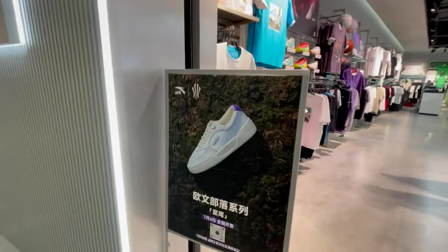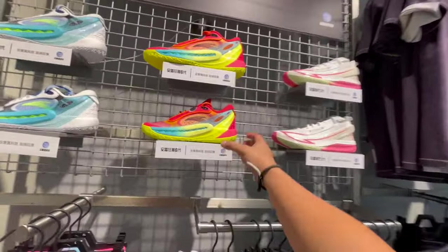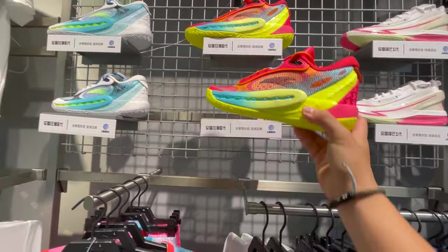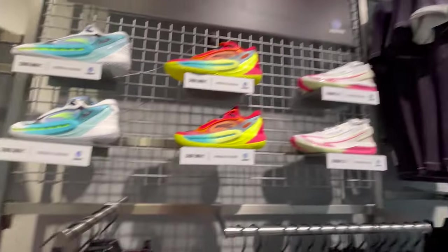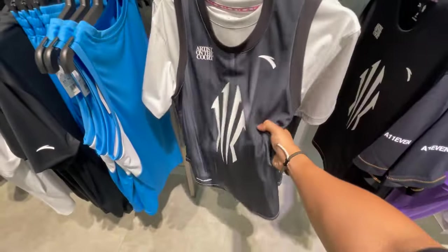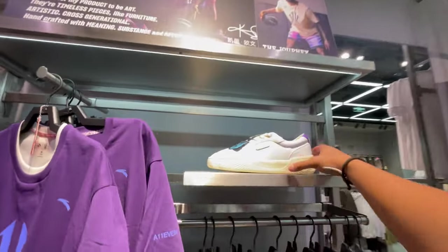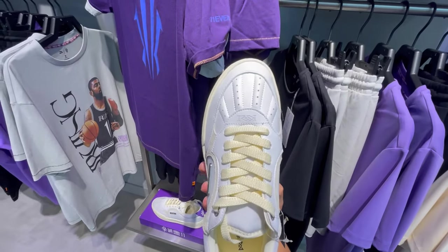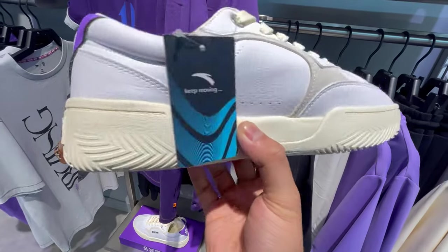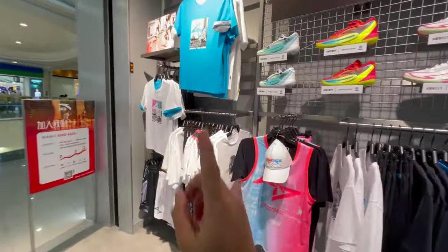Found the Anta section. They have the Kyrie lifestyle shoes but not the actual Kyrie performance shoes — just the low lifestyle version. They have his t-shirt and the jersey too. The lifestyle shoes are all right but they look really wide. Check that logo. Him and Klay are now on the same team, so Anta's stock will definitely go up because they got two big names on the same roster.